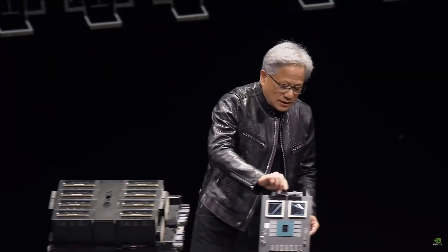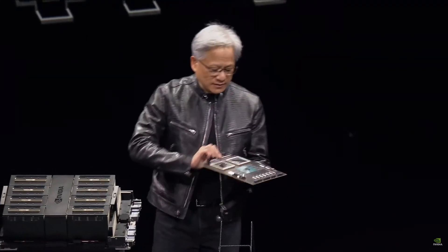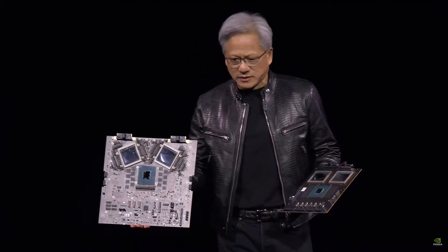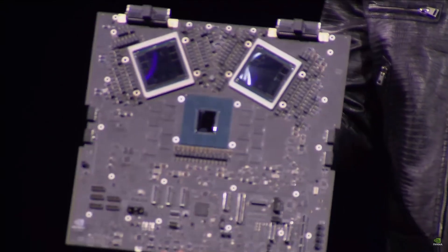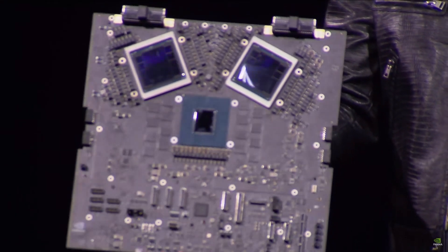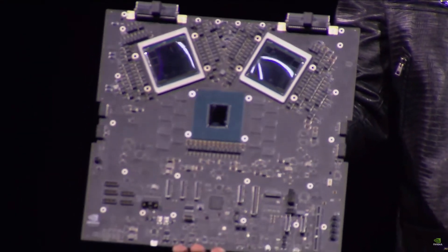The second system looks like this. This is a prototype board — a fully functioning board. This right here is about $10 billion. The second one's five. It gets cheaper after that, so any customers in the audience, it's okay.